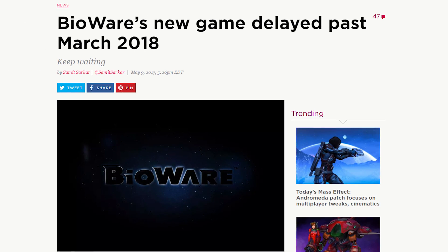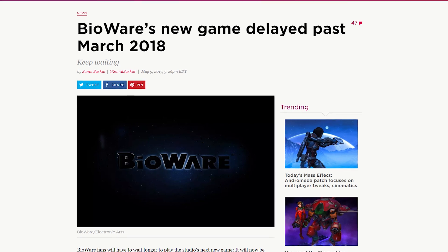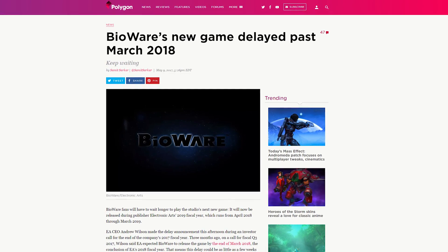Bioware's newest game, which is supposed to be a Destiny-style game, was supposed to be coming out this year or maybe early 2018. Well, now it's delayed until EA's fiscal 2019 year, which runs from April 2018 through March 2019.